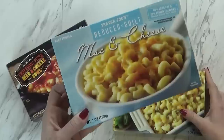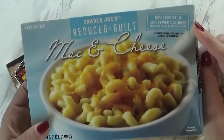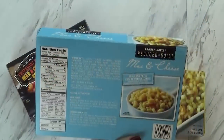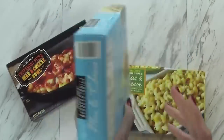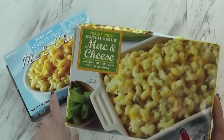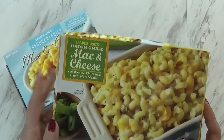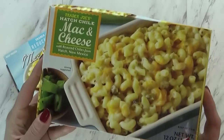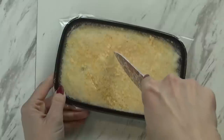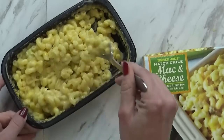I like both of these next ones. This one is the reduced guilt mac and cheese — it has 65% less fat and 25% fewer calories, so it's a little bit healthier for you. This was only $1.99 for the box, one box is one serving size, and it has 270 calories. And this last kind is what I would choose if I wasn't counting calories — this is the Hatch Chili Mac and Cheese. It has roasted chilies from Hatch, New Mexico. It's really good and not that spicy, just a really good chili flavor. This one has two servings at 260 calories per serving, and it's also $2.99.